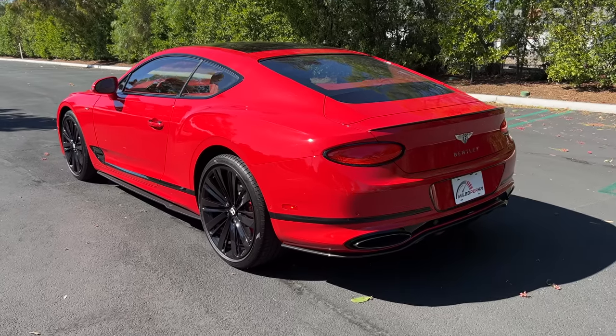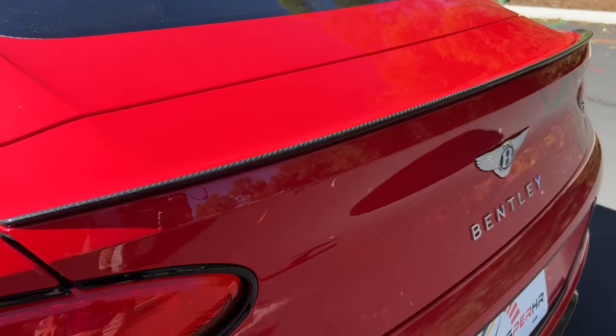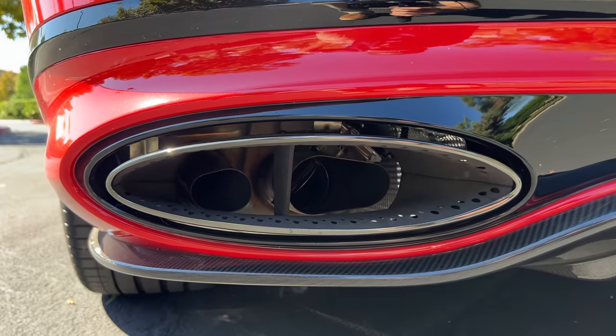At the rear we find oval LED taillights with a black lip around those, a carbon fiber lip spoiler, a carbon fiber diffuser down low, and oval exhaust finishers around two pipes on each side.